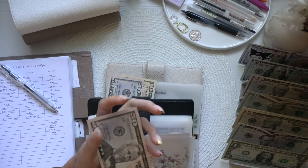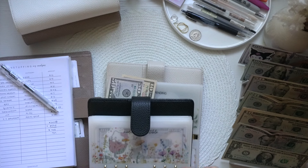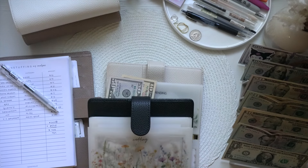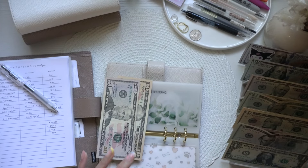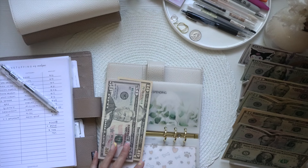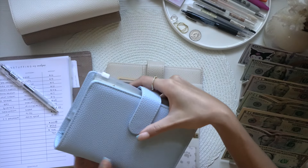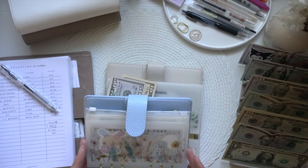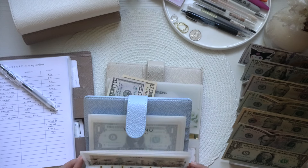I found four ones in my medical envelope. I'm trying to make change somewhere — I know I don't usually put ones in these envelopes, but I'm checking my vacation binder too. I don't think I have any there either.